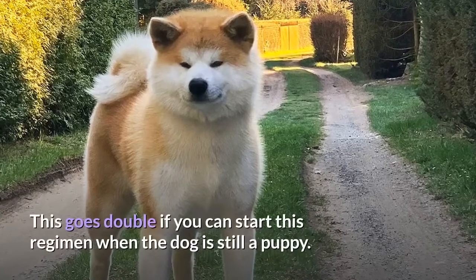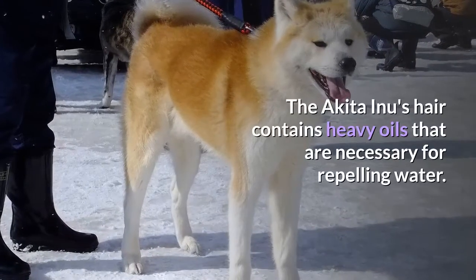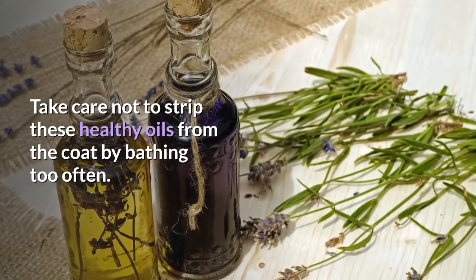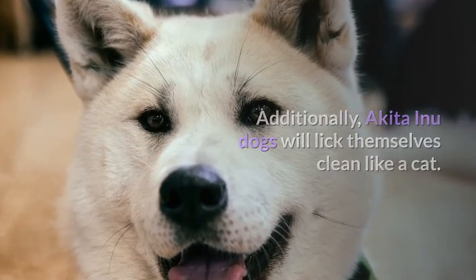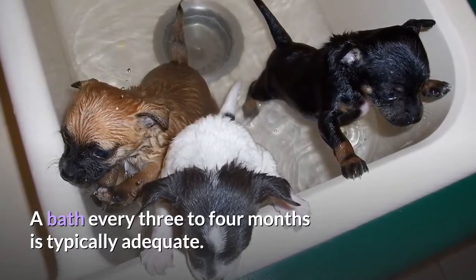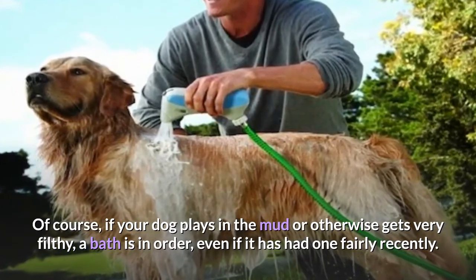This goes double if you can start this regimen when the dog is still a puppy. Bathe the dog sparingly. The Akita Inu's hair contains heavy oils necessary for repelling water, so take care not to strip these healthy oils by bathing too often. Akita Inu dogs will lick themselves clean like a cat, keeping the dog clean and eliminating odors, which makes frequent bathing unnecessary. A bath every three to four months is typically adequate. Of course, if your dog plays in the mud or otherwise gets very filthy, a bath is in order even if it has had one fairly recently.